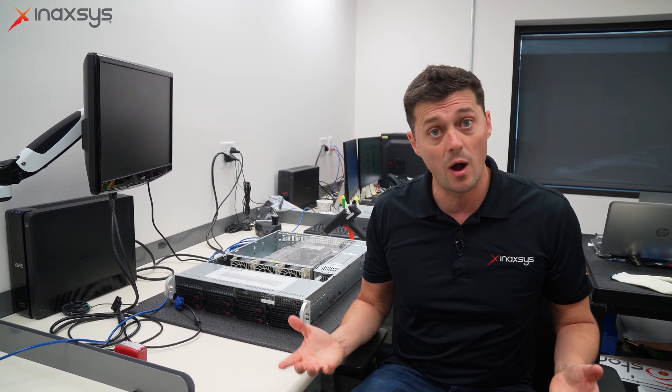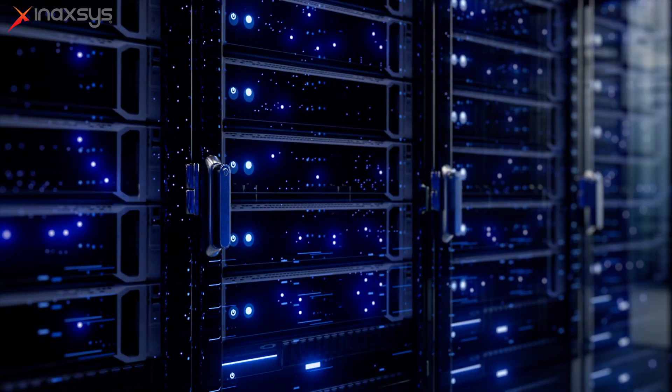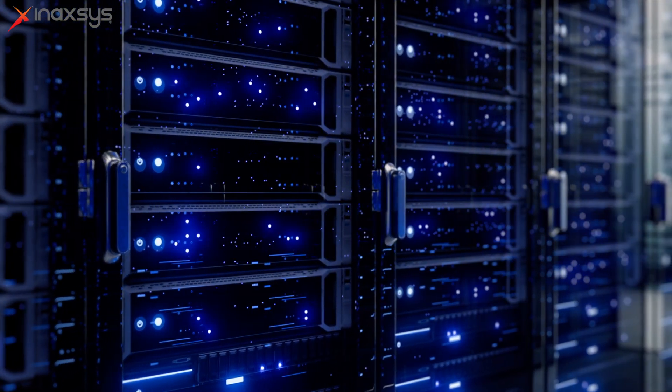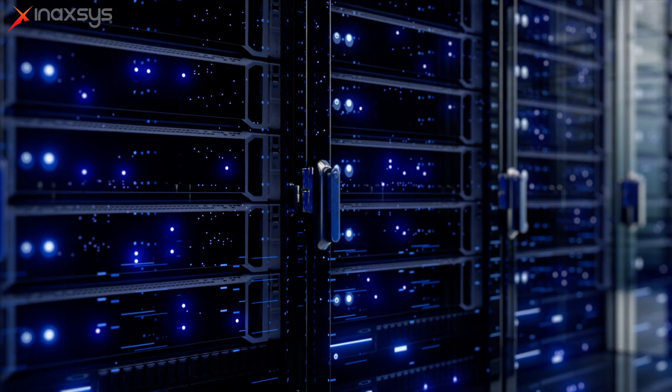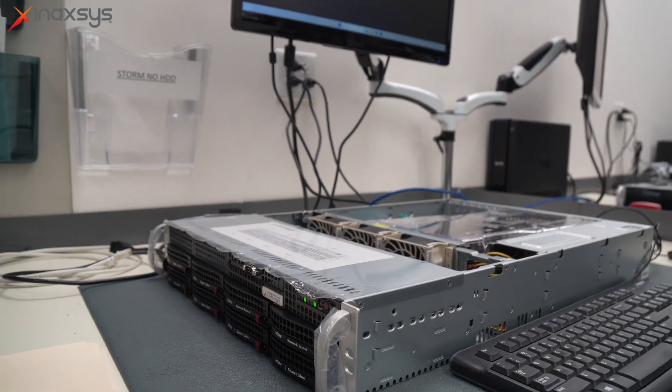We do this a lot of the time in government facilities or in the grow-op industry here in Canada, where they might need a year or two years of recording, which requires many, many servers with tons and tons of hard drive space. In those applications, here at Anaxes Security Systems, we actually build in-house and test all of our own servers.